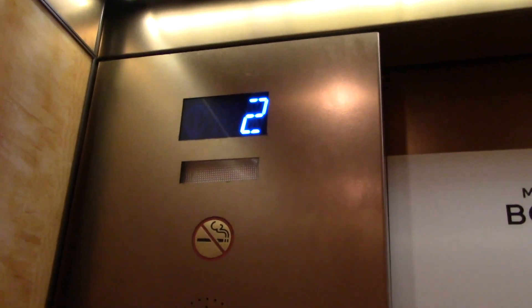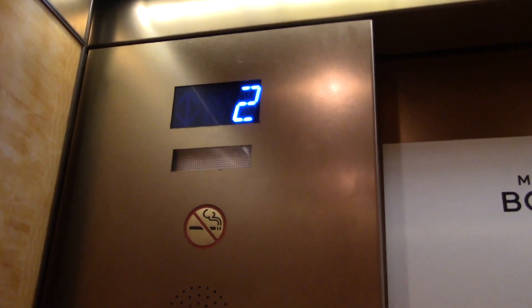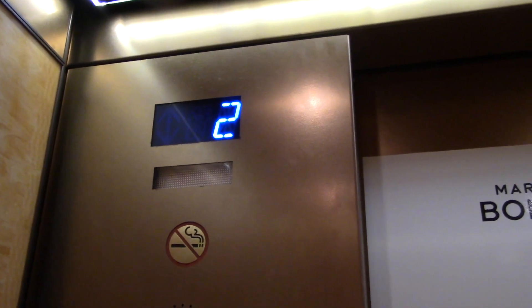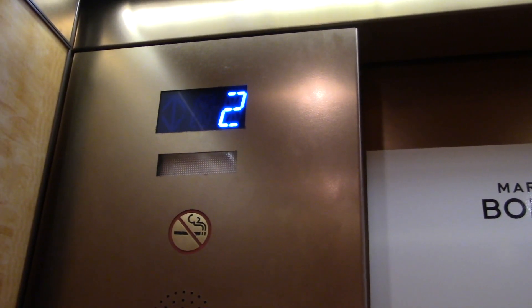This is elevator M2. This one literally just goes up to the roof — there's not much to it. At least it's still fancy, like all the other ones, even though it's just a shuttle.